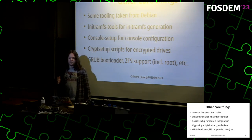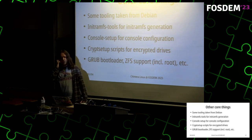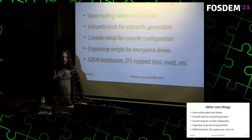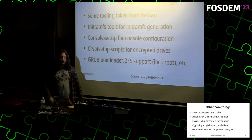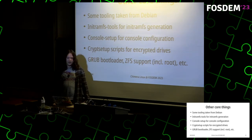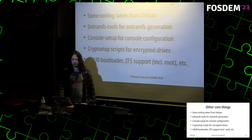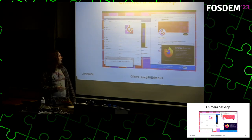Some tooling is taken from Debian. We use initramfs-tools to generate initramfs images because other solutions were generally unsatisfactory — for example requiring bash for hooks. initramfs-tools is very clean, simple, and nice to work with. We also use console-setup from Debian for console and keyboard configuration, as well as a script for handling encrypted drives. I also added GRUB bootloader support. We now support root-on-ZFS very easily. This photo shows the Chimera desktop running on RISC-V — you can see it runs Firefox, which doesn't build out of the box but I made it work, on the HiFive Unmatched board.